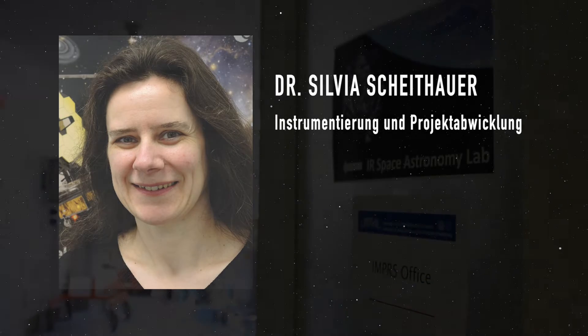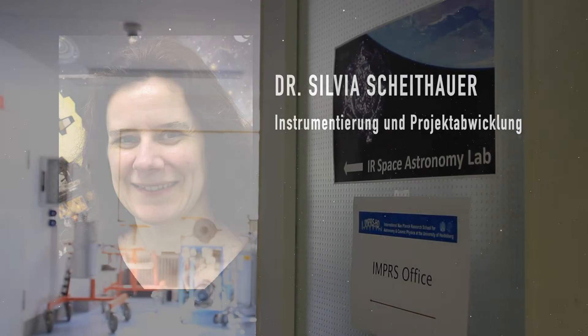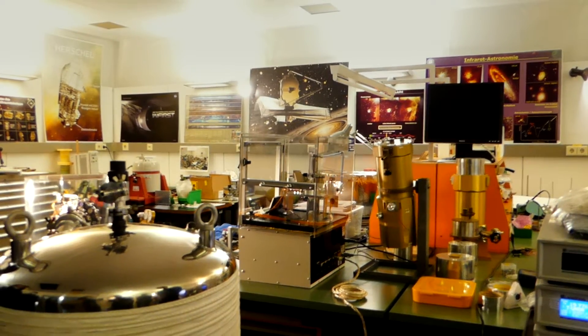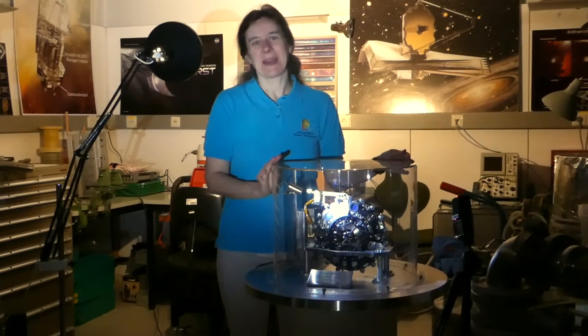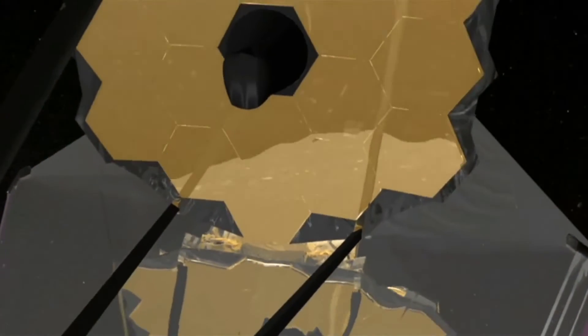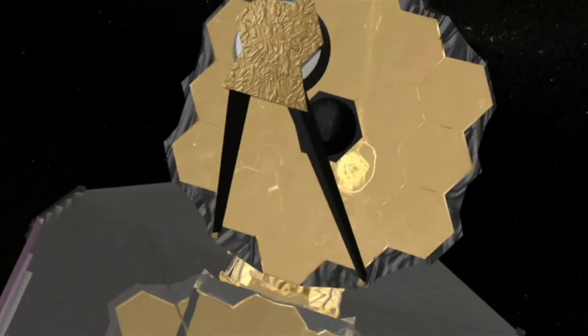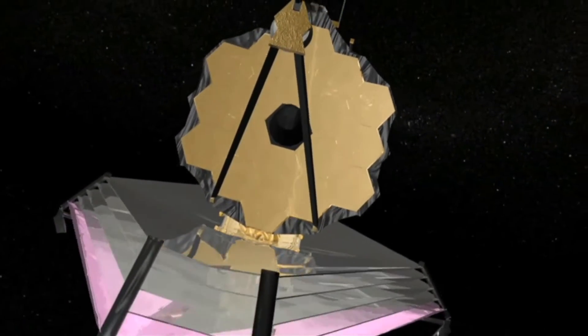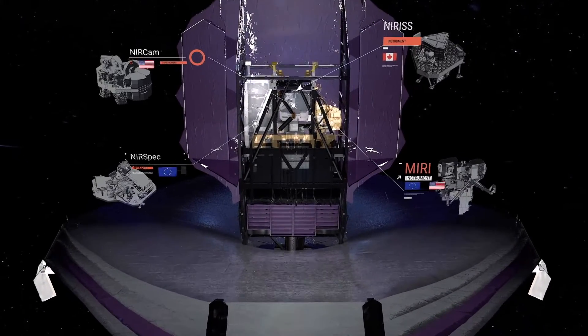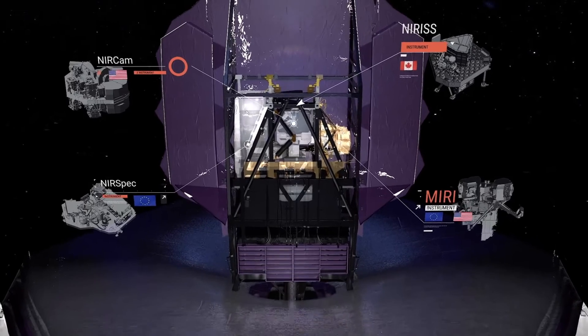Hello and welcome at the Max Planck Institute for Astronomy. We are here in the Infrared Space Laboratory, where I spent quite many years working on the James Webb MIRI wheel mechanisms. MIRI is one of the four scientific instruments of the James Webb Space Telescope.